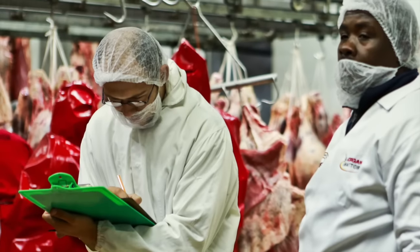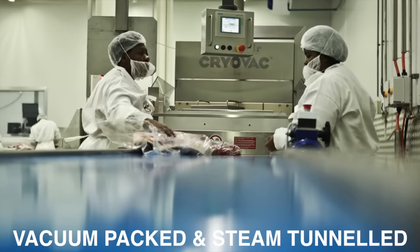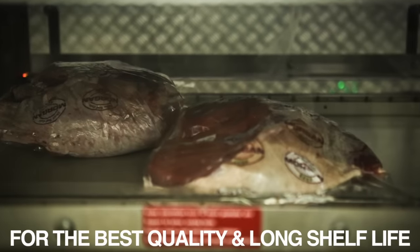After the trimming process, the products are inspected and placed into cryovac shrink bags that are vacuum sealed and steam tunneled to ensure a good quality and long shelf life product.